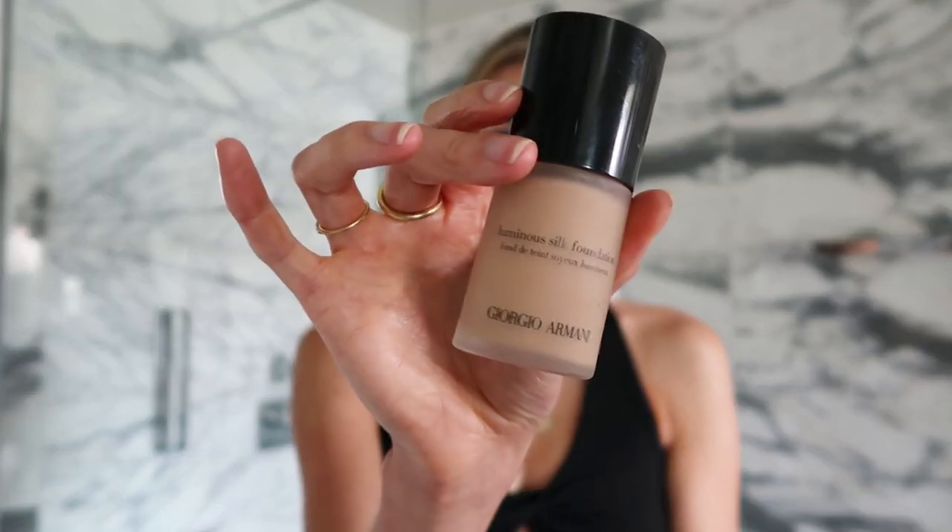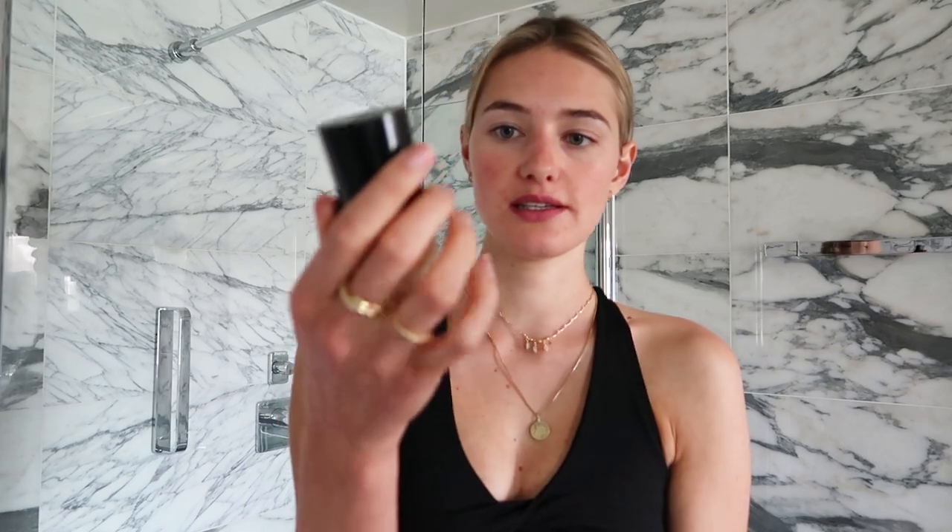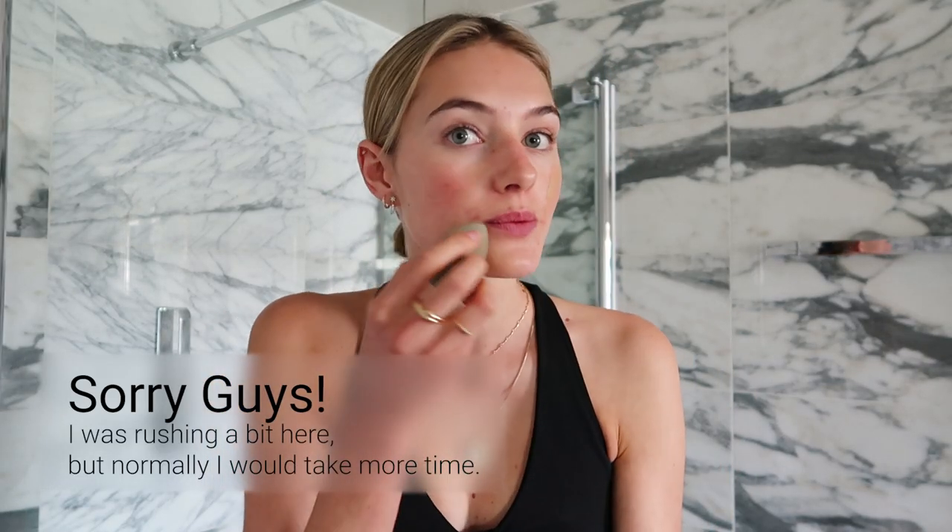It also smells like honey, which is lovely. Then for the skin I'm gonna use this Giorgio Armani Lumina Silk foundation, keeping it nice and natural.